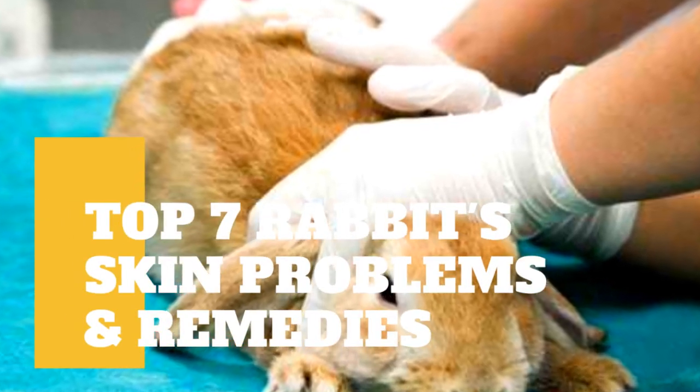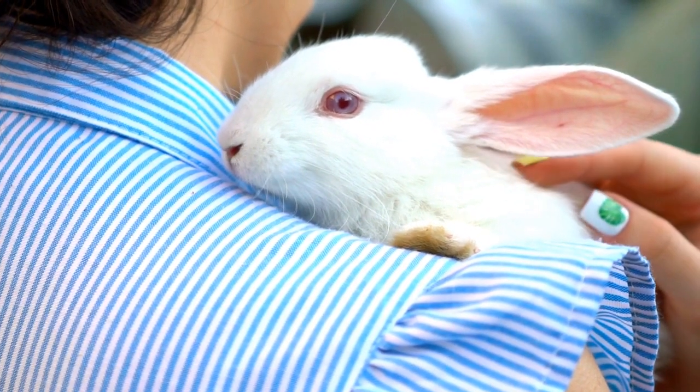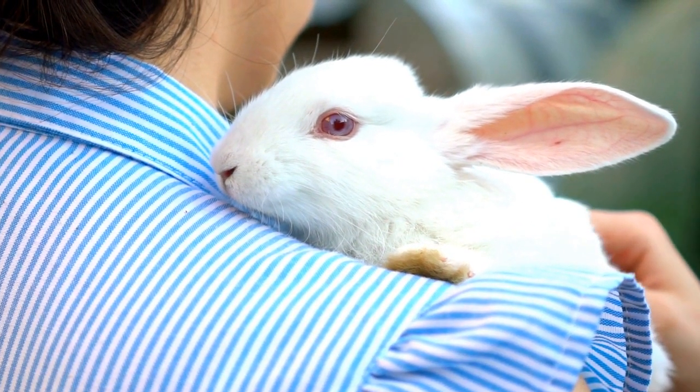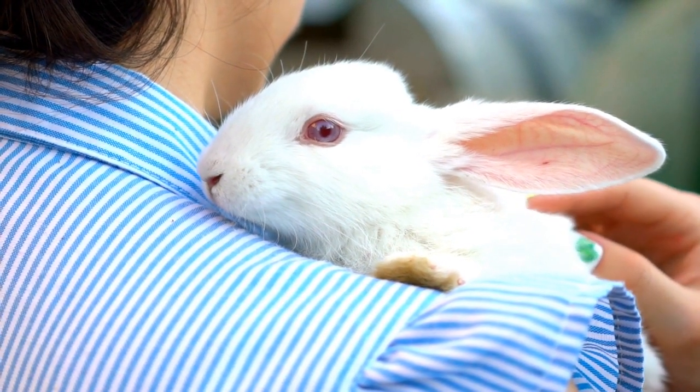Rabbits are some of the most adorable little fur balls in our homes and the sixth most popular pets. But as we'll see, if you find excessive fur balls around your rabbit, your little buddy may have a skin condition that beckons attention. In this post, we're going over the basics of your top seven commonest skin problems, their signs and symptoms, and their remedies.